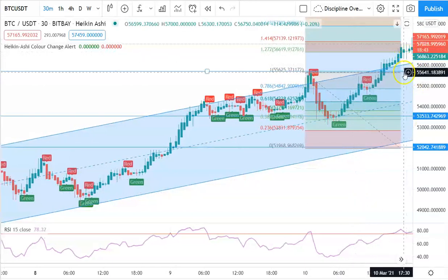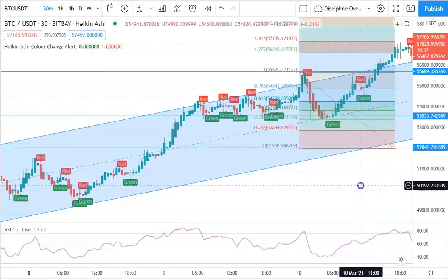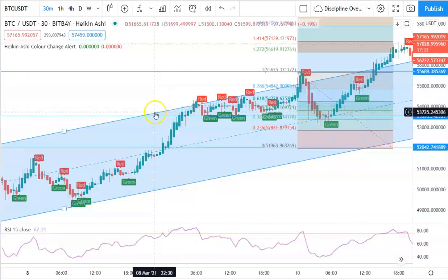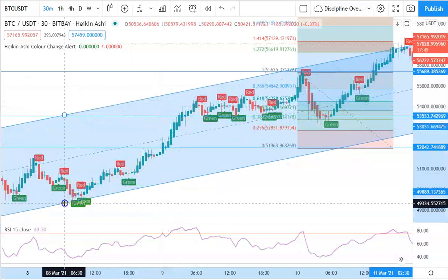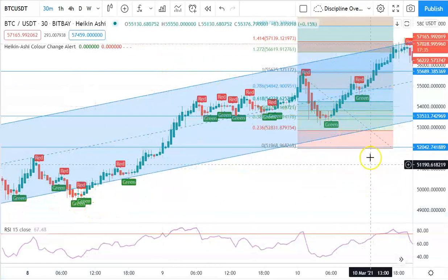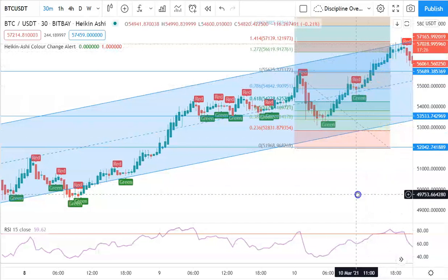We keep letting it run, however it hits 57.1k and starts selling off a little. If you want to be safe you could take out one-fourth here, or just let it keep running. Then the first red candle appears with some selling pressure, so you could scale off a little. At this point it breaks above the channel, so you can adjust the channel or make a new one. Then it sells off more — you're already halfway out — and another big red candle appears.